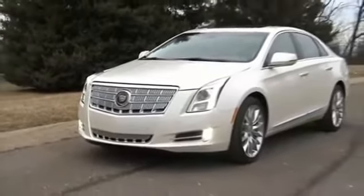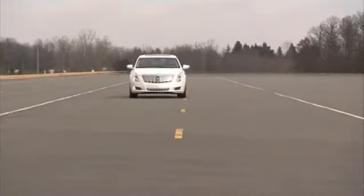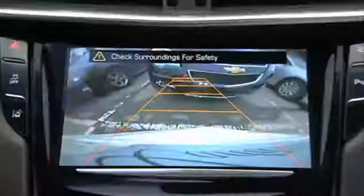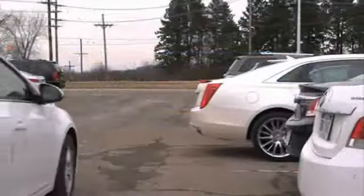All these sensors on the new Cadillac XTS, combined with Cadillac's new safety alert seat with directional tactile sensation, make possible active safety features such as lane departure warning, side blind zone alert, front and rear parking assist, and rear cross traffic alert.